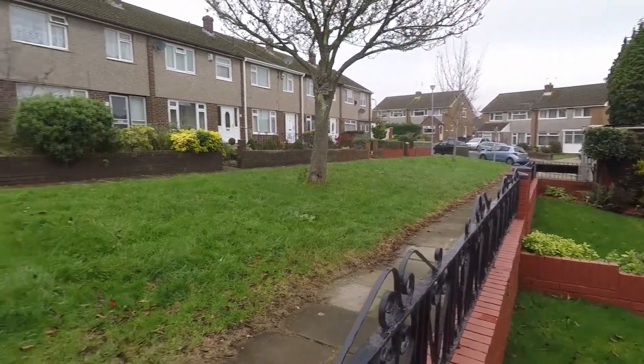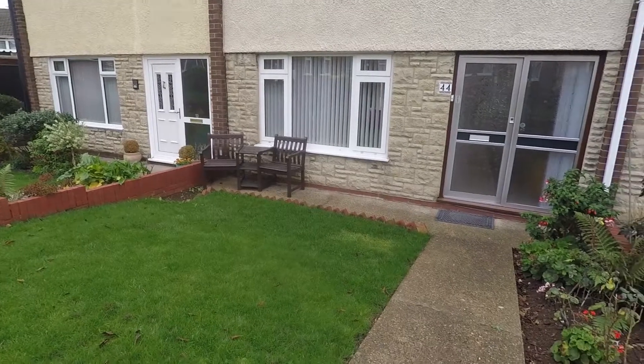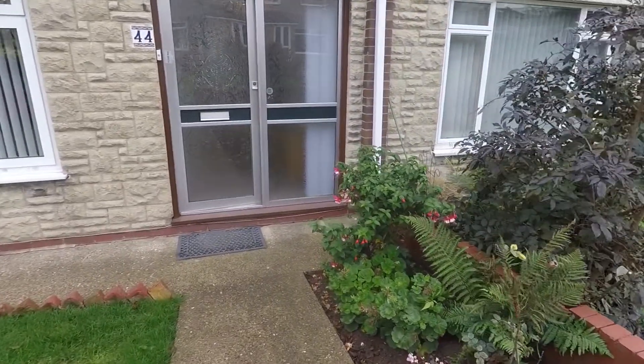You have this lovely green area outside the front, with gated access into the garden. There's a lovely pathway leading to the front door, a lawn area to the left, and a flower bed on the right hand side.